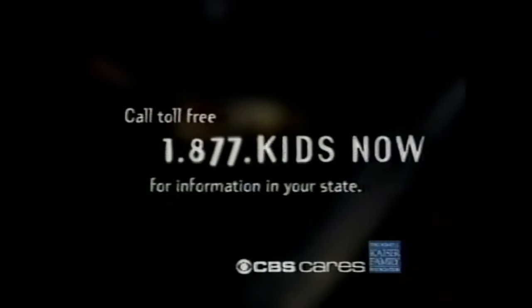Is your child one of the five million who qualify for free or low-cost health coverage? Call 1-877-KIDS-NOW.